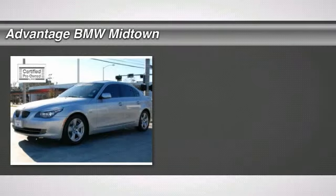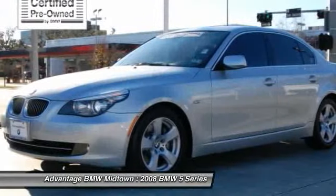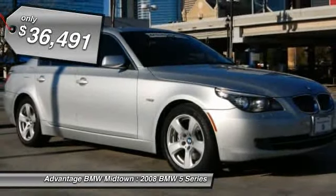Check out this 2008 BMW 5 Series. Advantage BMW Midtown is presenting you today with the 2008 BMW 535i. The exterior color is titanium silver metallic with black leather interior.